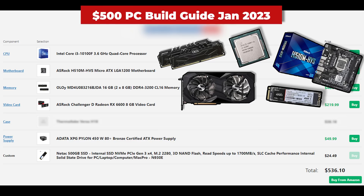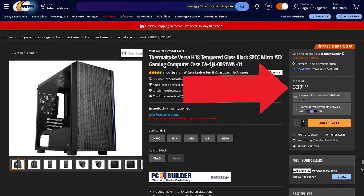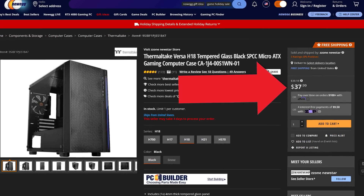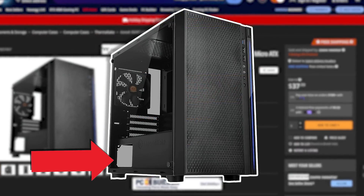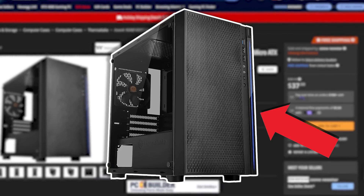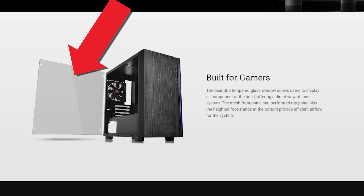To wrap up this build, everything will be housed inside the Thermaltake Versa H18, which has been on sale on Newegg for just $38 for several days. This is screaming value for less than $40. It has a PSU cutout for cable management, enough airflow up front, a smaller micro ATX size footprint, a full tempered glass side panel, and it comes with one fan right out of the box. Obviously this is still a budget case and it's not ultra optimized, but it's a pretty good option that I've used before, so I recommend it for budget builds.